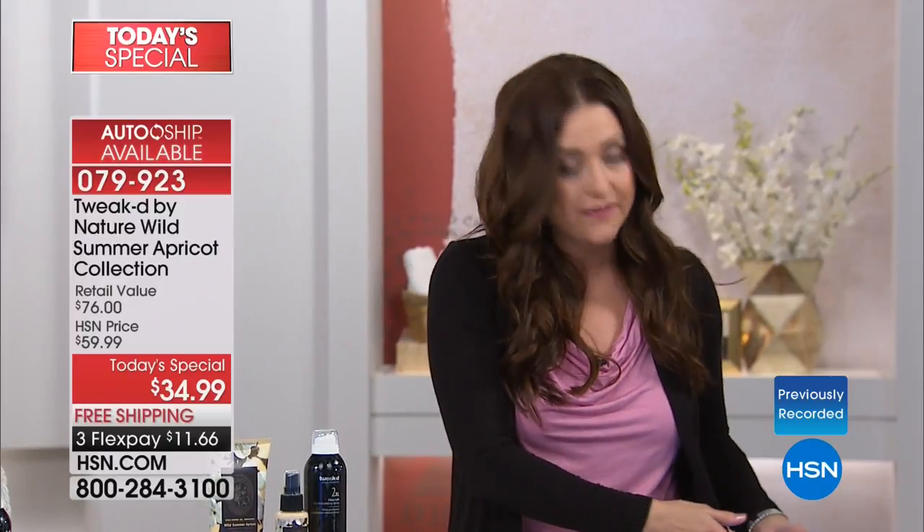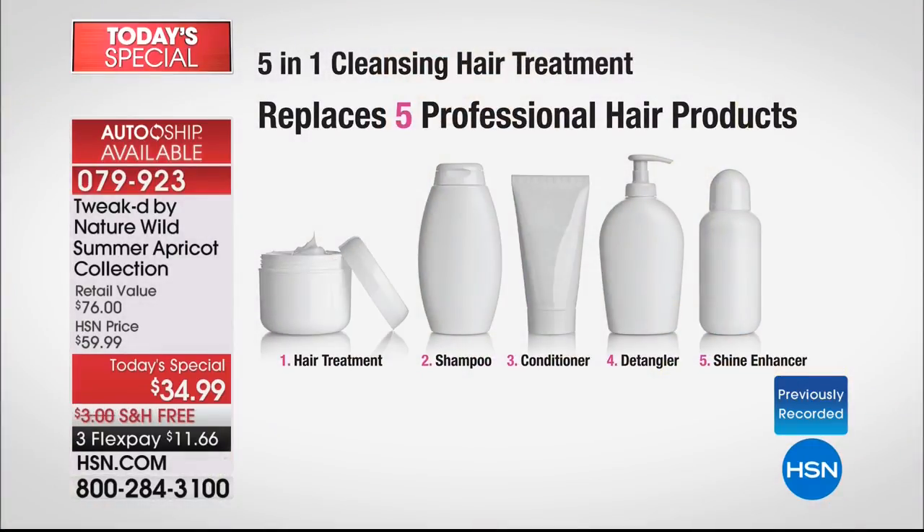This is the cleansing treatment that is your five-in-one. This takes the place of everything. You put this on before you get in the shower because it's your leave-in treatment, your shampoo, your conditioner, your detangler, and your shine enhancer — all in one bottle.